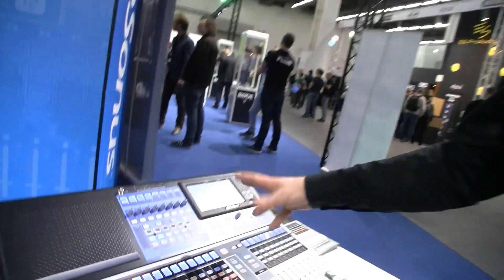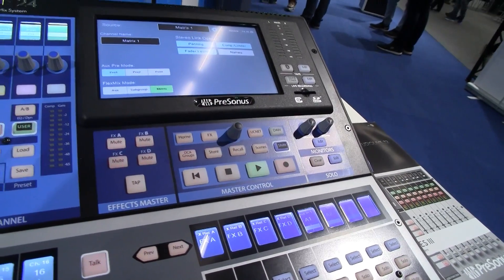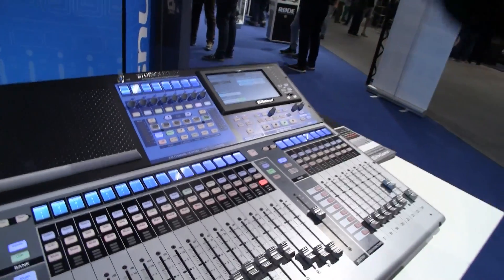A really important feature of all of these new desks is that they're a DAW controller as well. So they truly are studio live in terms of an interface — DAW control, and then a really nice live mixing desk with lots of processing on every output and every input.